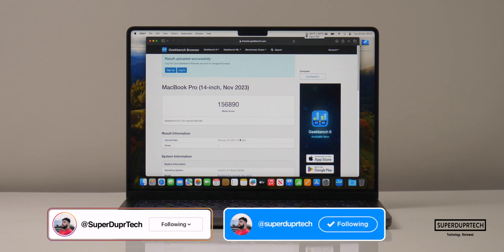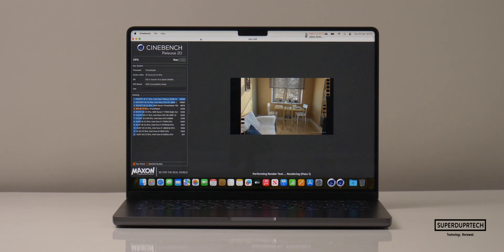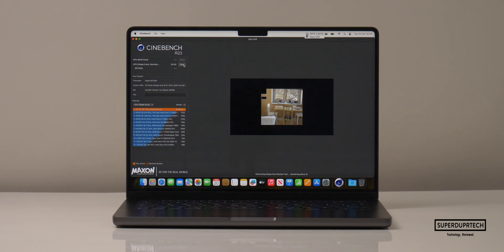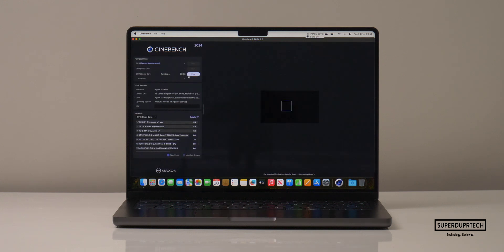I then ran a number of different Cinebench versions, starting off with Cinebench R20. When running this test I got CPU scores of 6,125. And when running Cinebench R23 I got single core scores of 1,890 along with multi core scores of 22,981, which gives us a ratio of 12.16.